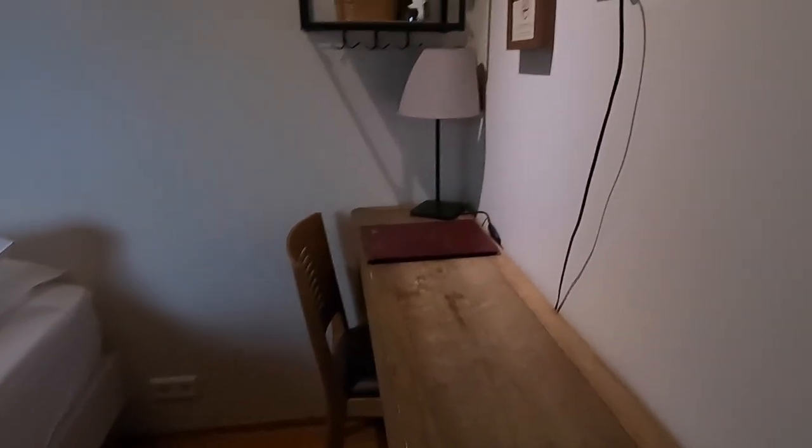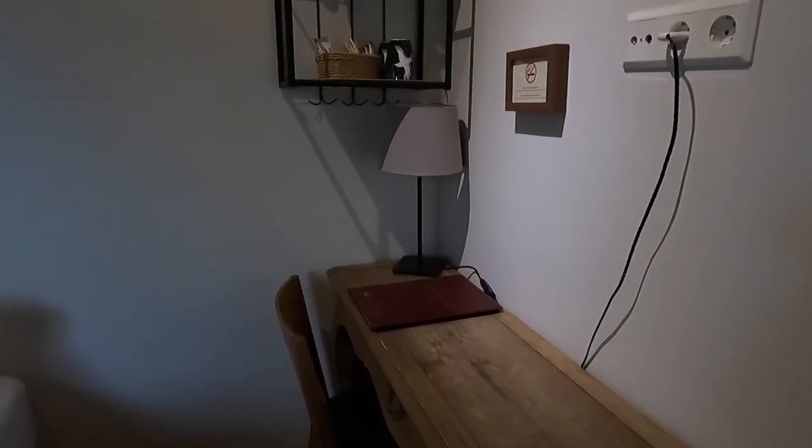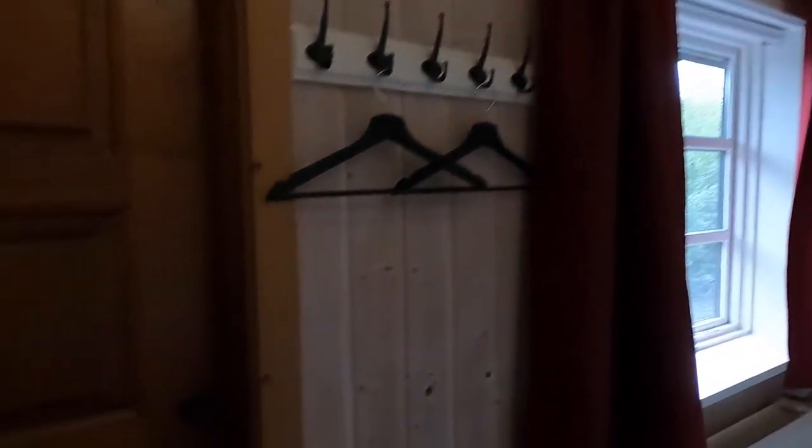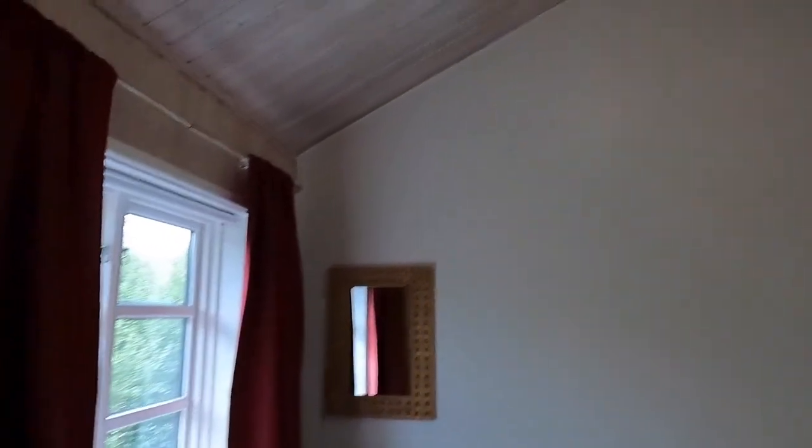First things first — the bathroom. Private bathroom, that's all I need. Clean shower, comes with towels, and a small table to do some work. Everything I need — hangers, very very nice. It looks like a cabin. Let me show you the ceiling — isn't it something?